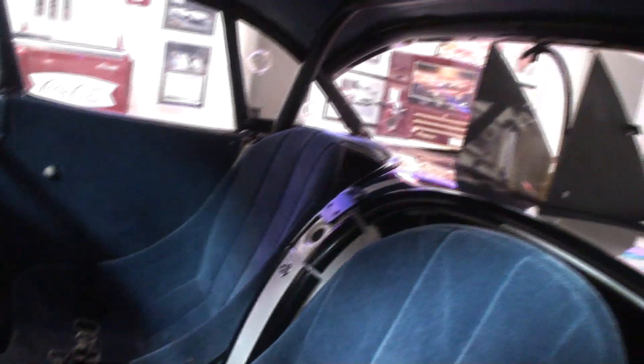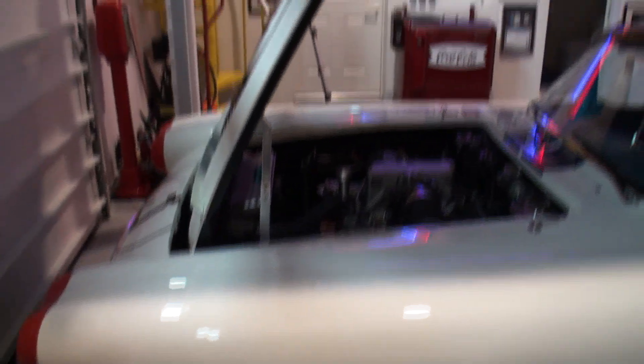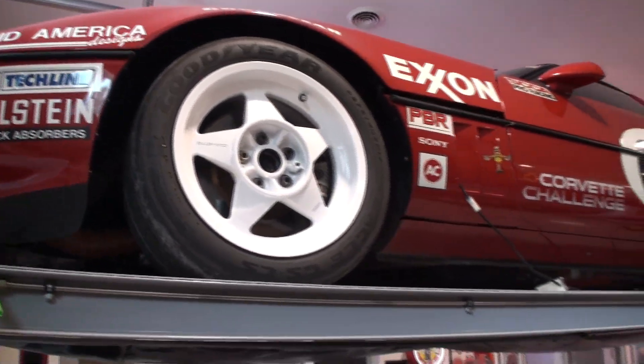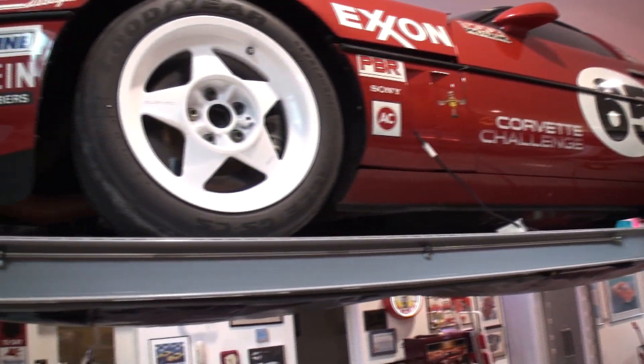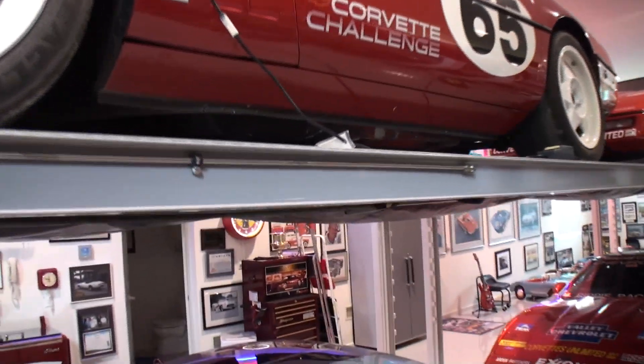And the interior and the roll cage — we're obviously not going to start them all due to time, so let me go to the next one. Every car has a story. This is a Corvette Challenge car, number 65. I love these cars because it was a two-year-only series — they started in '88 and 1989 was the final year for the Corvette Challenge Series.